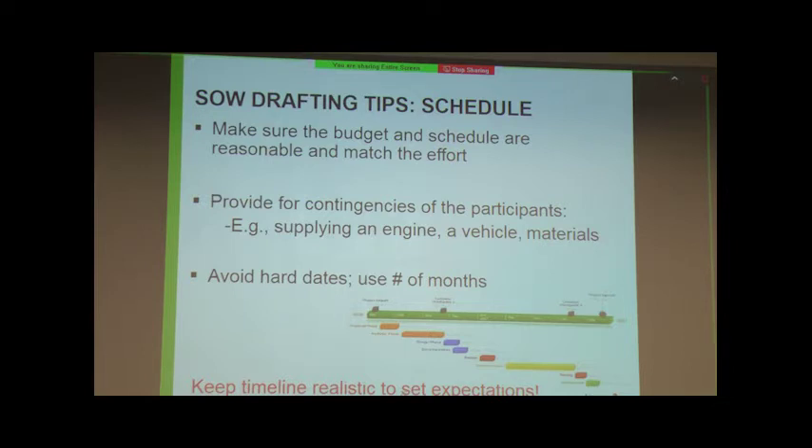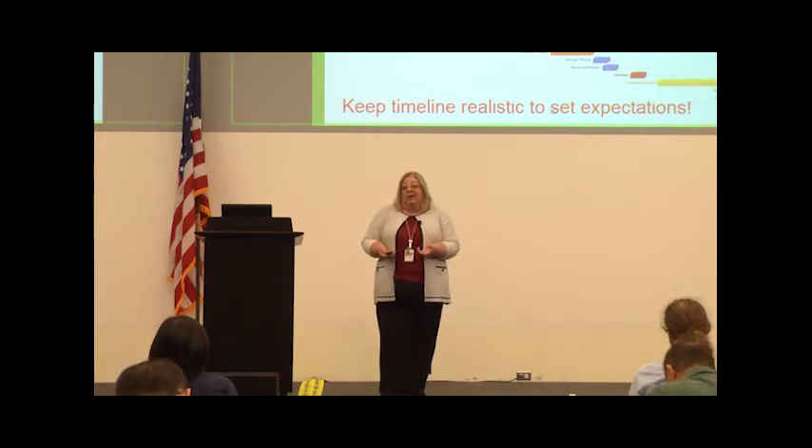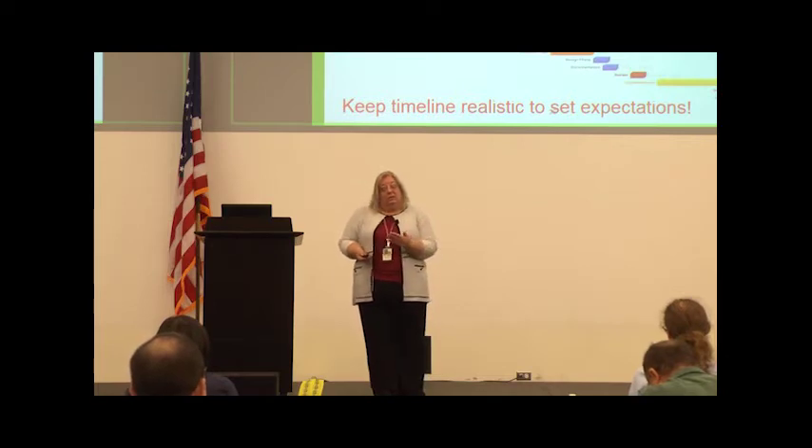You can have a multi-year project — we actually prefer that. If you can clearly define your tasks, milestones, and deliverables for a three-year statement of work with all potential phases, we would rather approve that once than handle an amendment for each phase. Make sure you're putting in number of months from an event rather than hard dates. That's partly where milestones and go/no-go decisions come in handy. Once a statement of work becomes a contract, a sponsor could hold you to a specific date, potentially leading to litigation — so avoid hard dates.